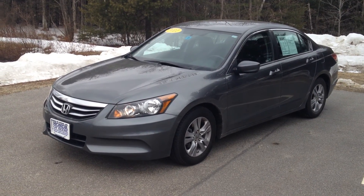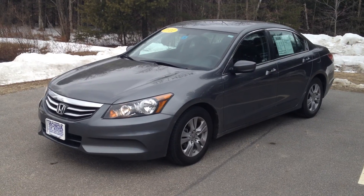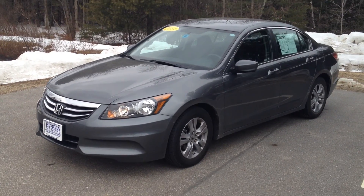Hi Karen, it's George Thompson at Honda of Keen. We spoke the other night about this 2011 Honda Accord LXP, and at the time I thought it was sold, but the deal fell through, so it is now available, and we'd love to have you come up and take a look at it.